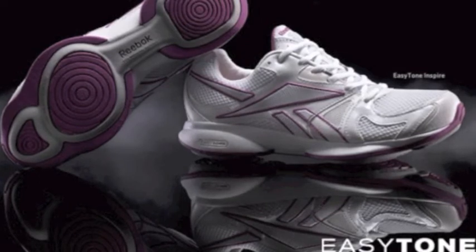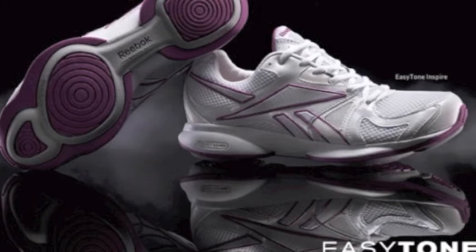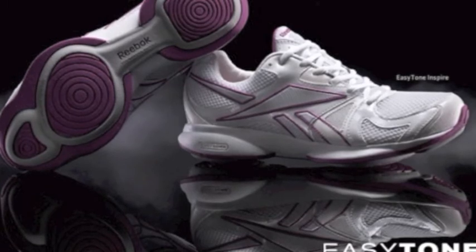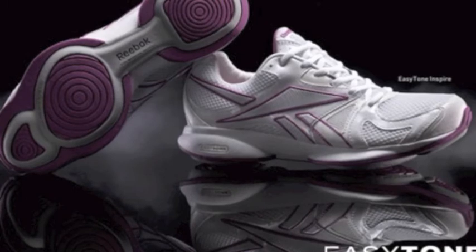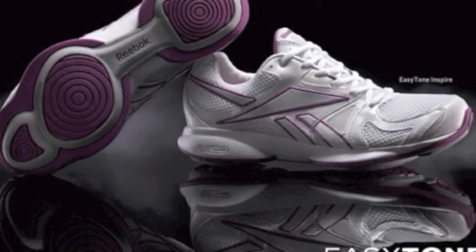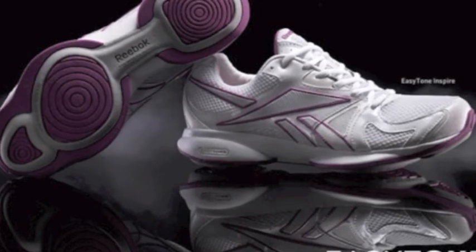Ayo baby! Check her out! Look at her butt! Like the sound of this? Then you're going to love Reebok EasyTone sneakers. These sneakers stimulate muscle activity in your hamstrings, calves, and butt by up to 28%, giving you better legs and a better butt with every step.